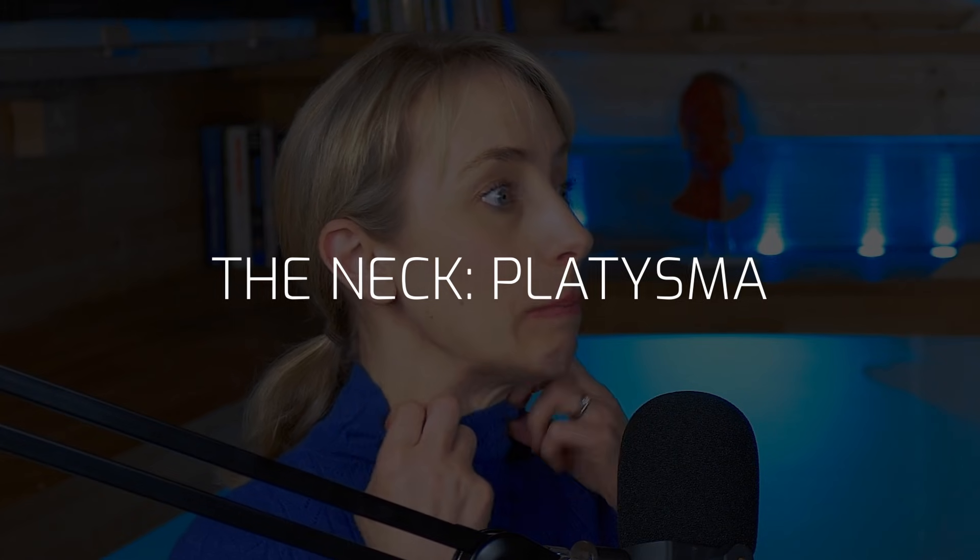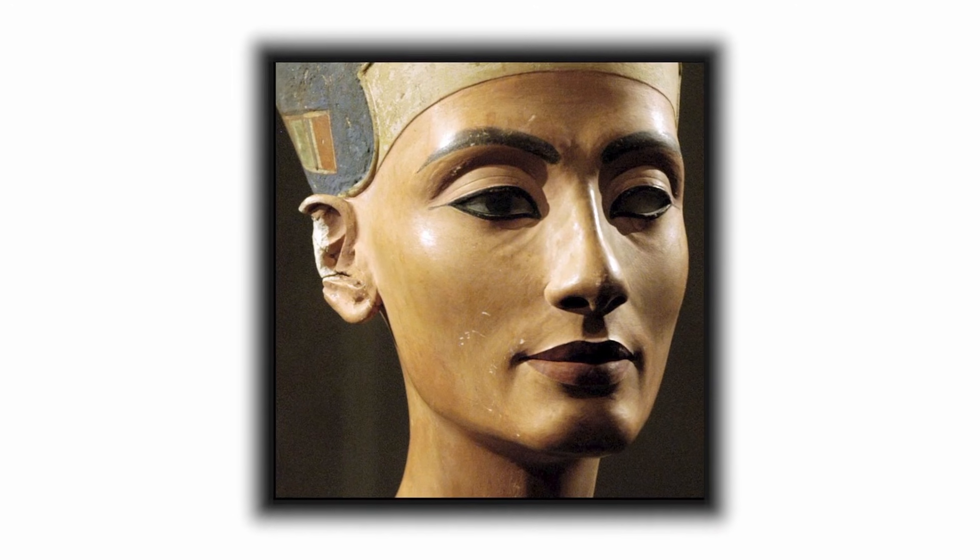Moving on to platysmal bands: this is a very superficial muscle, like a sheet that collects into bands which can be relaxed. It's connected into the SMAS, so relaxing it sometimes improves the jawline — this is why it's called the nefertiti lift. Side effects are similar to treating the lower face; occasionally I've seen asymmetry in the lower mouth because the platysma is woven into the depressor angularis oris and other depressors. Patients can sometimes get asymmetry when they smile, particularly if you're injecting very high up.